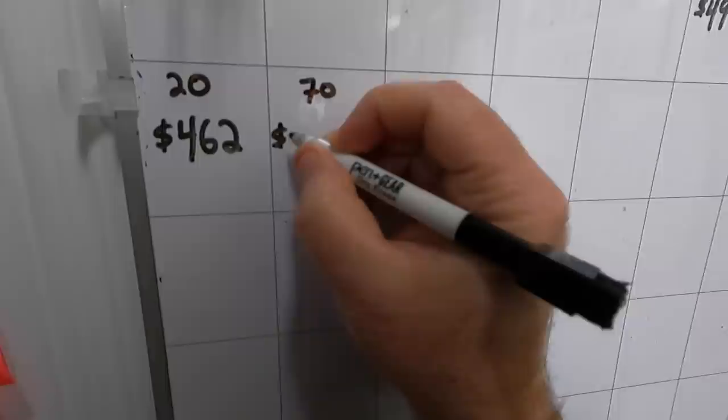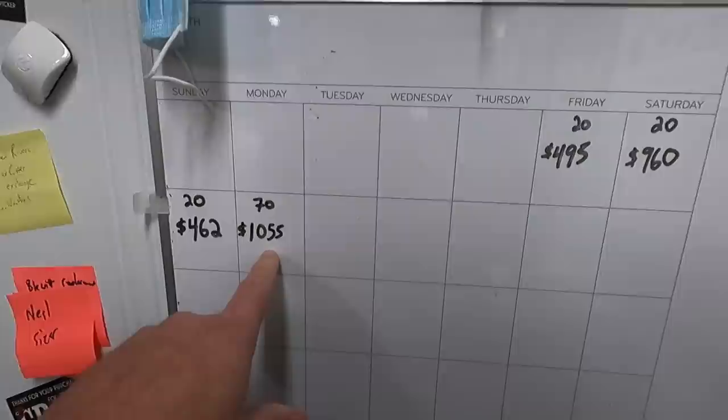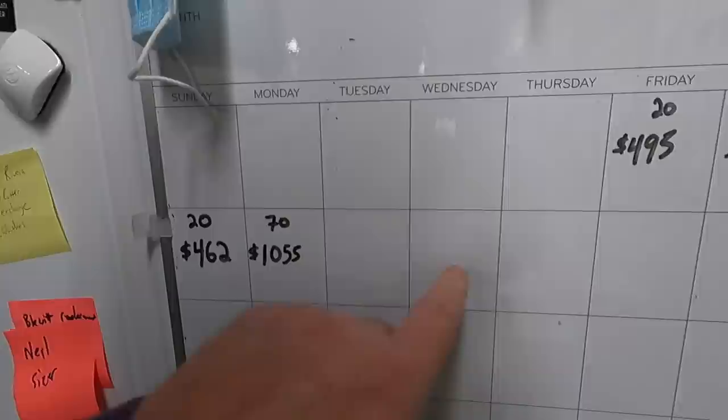I went above and beyond today but I'm still not going to let that stop me. 1,055 was the total number — I'm not going to let getting 70 today mean I can slack off on future days. Future days I still have to get a minimum of 20 listings.